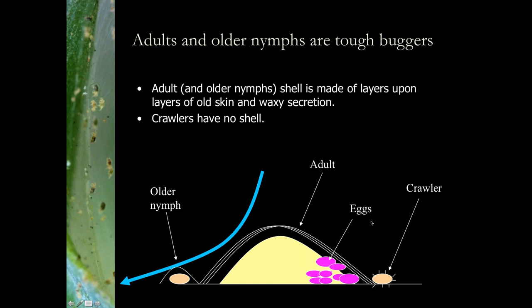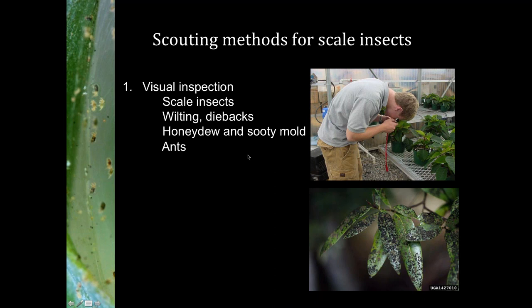There are several scouting methods for scale insects: visual inspection, looking for honeydew, sooty mold, the scale itself, dieback, or ants attracted by honeydew. You can also use traps such as double-sided sticky tape — I use black electrician tape with the sticky side out wrapped around a twig with known infestation. Check it periodically; if you see little yellow, purple, or orange things stuck to it, get out your hand lens and look — they may be scale insect crawlers. When you start seeing crawlers, that's a good time to start your application. Some scale insects also have pheromone traps, used more in the tree fruit industry.